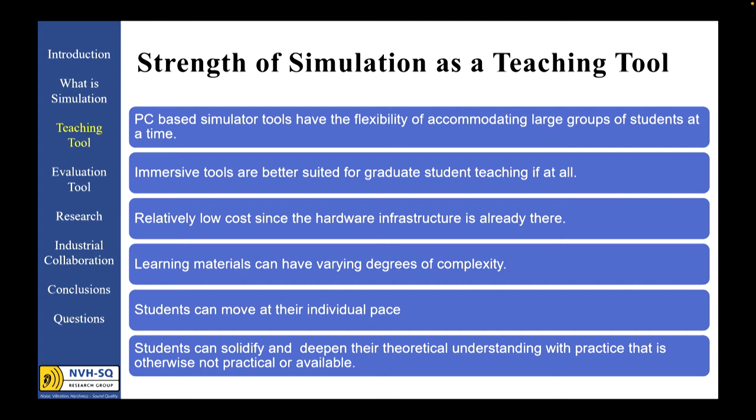Other than the cost of software licensing, the computer infrastructure is already there, making PC-based simulation tools a cost-effective tool compared to experimental setups and labs. Learning materials, assignments, and demonstrations can all be presented using simulation tools with varying degrees of complexity, thus accommodating students with different levels of skill and experience — such as undergraduate teaching compared to a more advanced graduate student course. This can also accommodate varying expectations for critical thinking. Students can work and explore solutions on their own time given the software can be made available anytime, accommodating the individual pace and ability to absorb for each student.